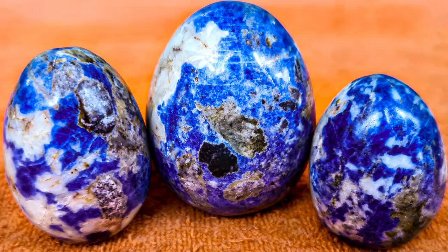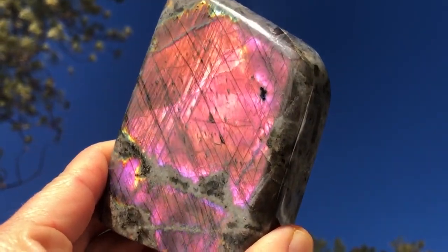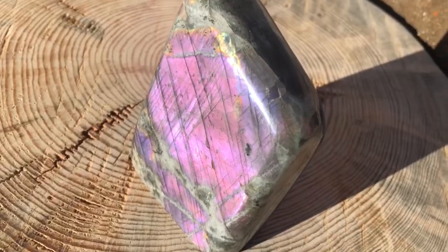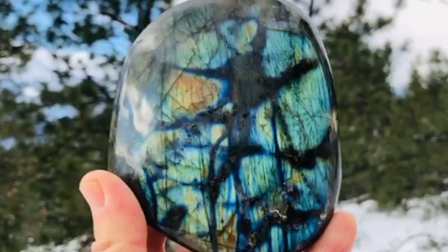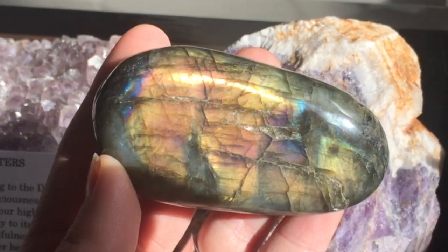Labradorite is famous for its iridescent play of colors known as labradoressence. However, some varieties of labradorite also exhibit a phenomenon called schiller or aventurescence, where the stone appears to glow in the dark. The vibrant flashes of color against a dark background make labradorite an incredibly captivating crystal.